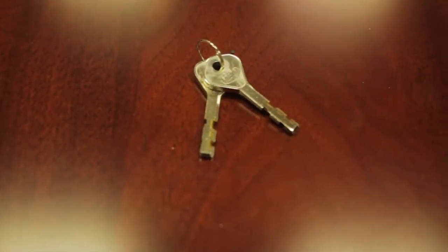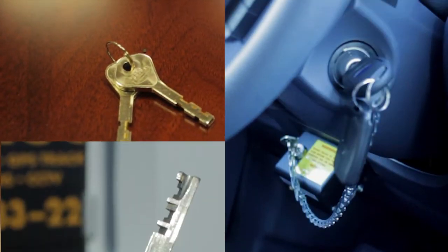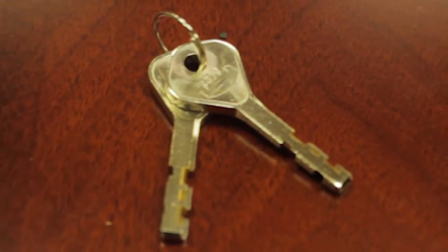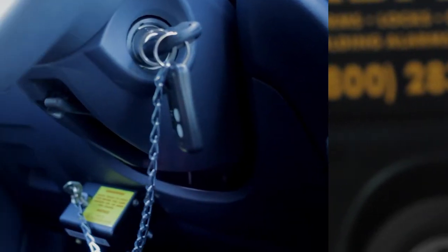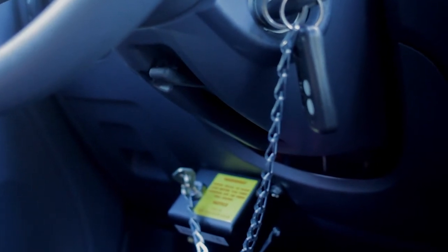Two keys are required to operate the truck or van. One is the factory key. The second is a Babico high-security key. The Babico high-security key cannot be duplicated and is not available at local locksmiths and hardware stores, and can only be ordered by authorized personnel. These two keys are connected by a sash chain to avoid being separated.